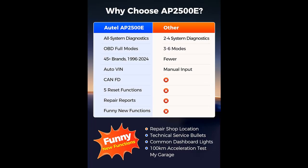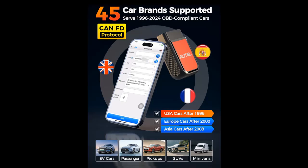All System Scanning: Scan and diagnose all available systems, not only the four commonly used systems — Engine, AT, SRS, ABS — but perform all-around code reading and clearing to quickly locate problems.